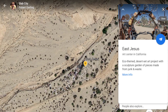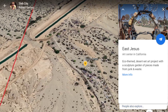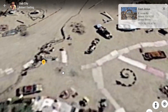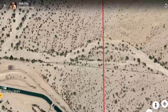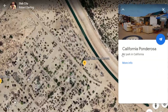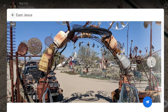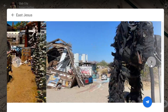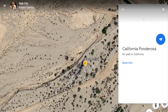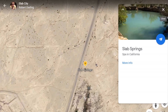East Jesus is a sculpture garden — let's fly over there. A lot of this place is trash to riches, reused. Same thing here with East Jesus. Ponderosa is where I was going to stay, but it shut down this year. This is where you get a bath and a hot spring to go hang out in.